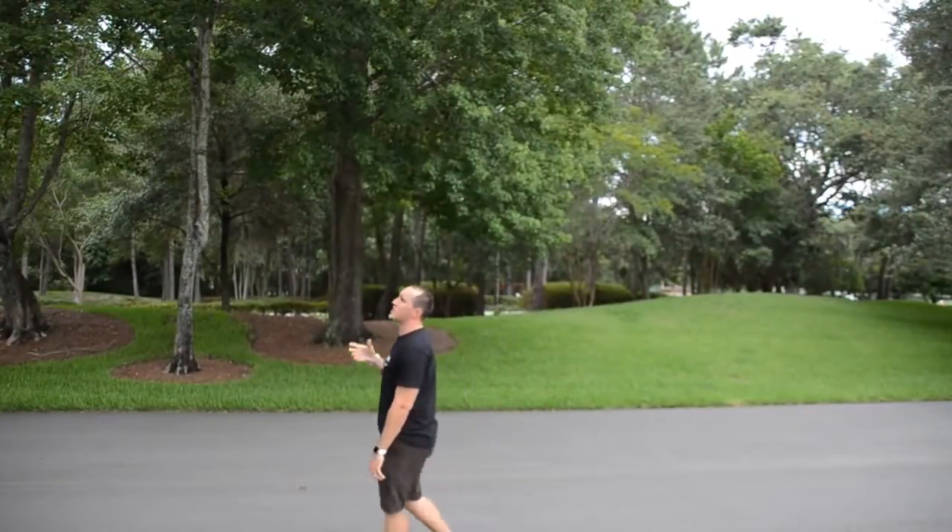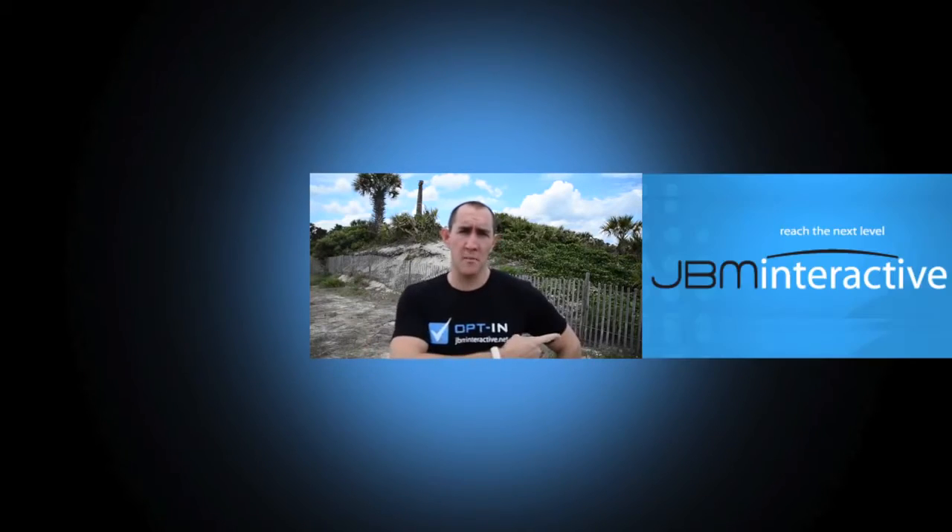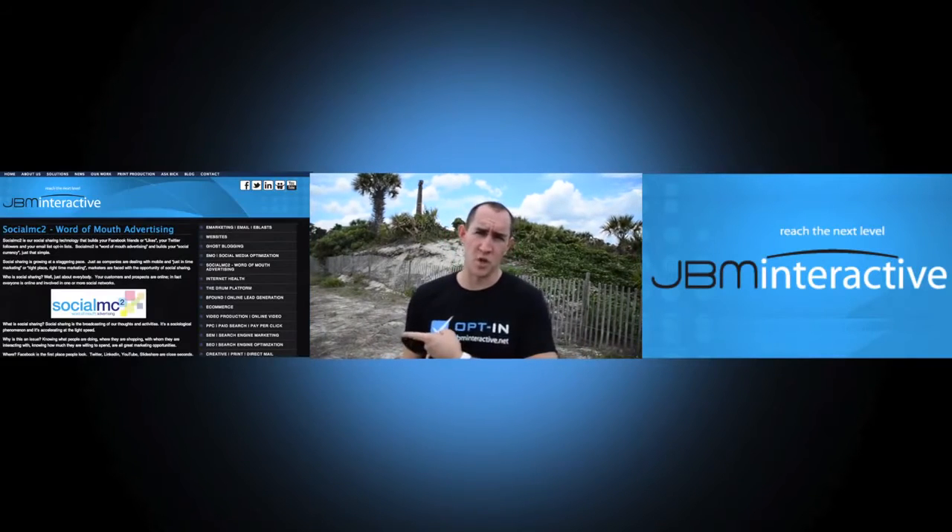So I just launched my Facebook page and I want more people to like it. I also just launched my Twitter page and I want more followers. How do I get more social currency? Let me run you through the process one more time — sign up for Social MC2 with JBM Interactive.